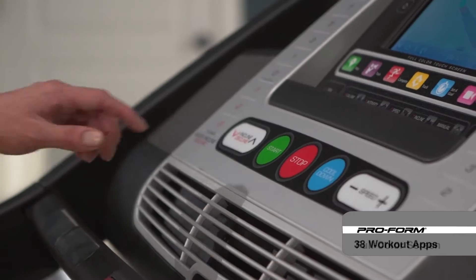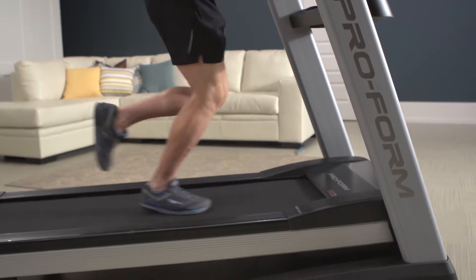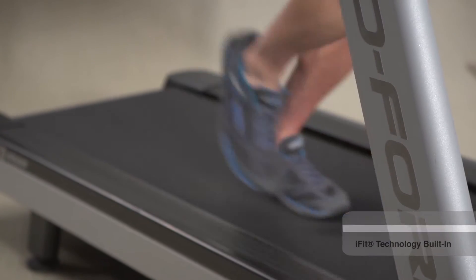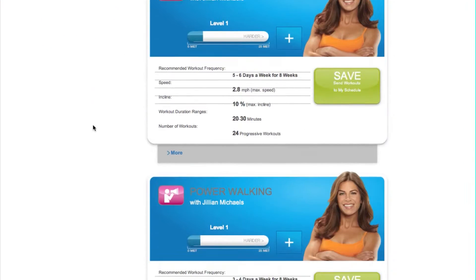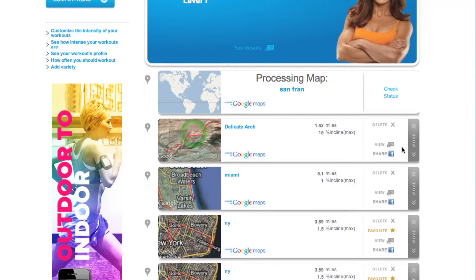Switch up your workout and reach your goals fast with 38 included workout apps. Plus, with iFit technology built in, you can map and run any route, work out with Jillian Michaels — America's toughest trainer — or compete on popular courses anywhere in the world.